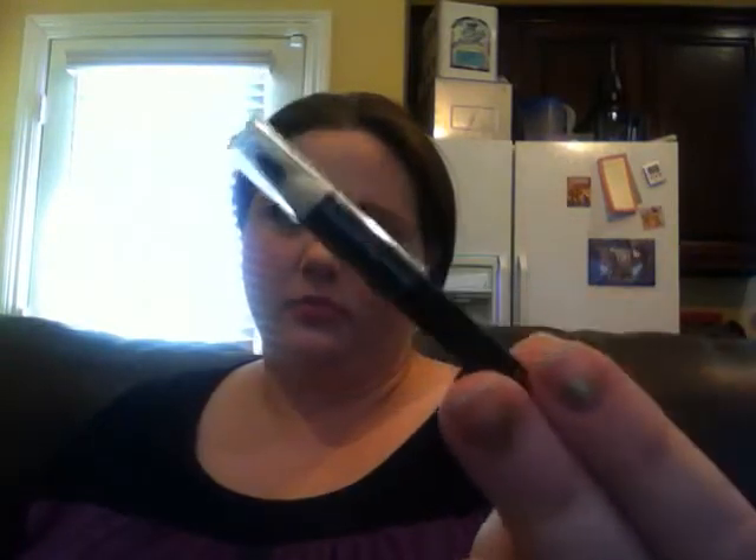For eyeliner I did Stila Stay All Day liquid liner on my lid. I used my Wet n Wild Color Icon on my waterline and tight line. On my bottom lash line I actually used my NYC Showtime Glitter Eyeliner in Paparazzi Purple because that needs some more love. My eyebrows are the Jordana Fabi Brow liner in 01 Taupe and the Anastasia Beverly Hills clear brow gel.